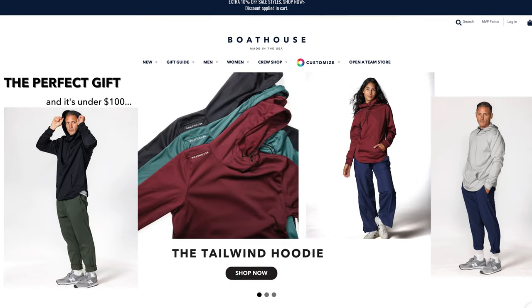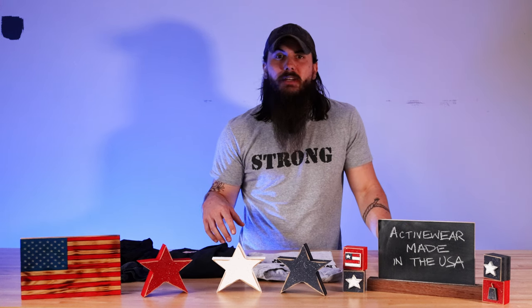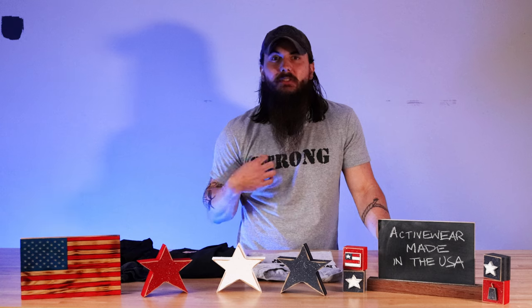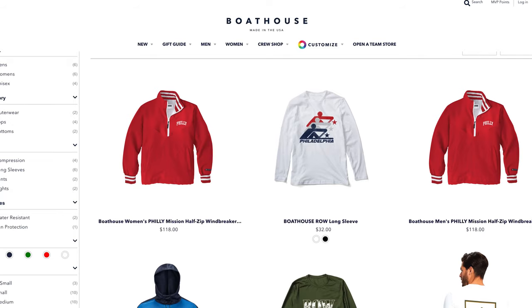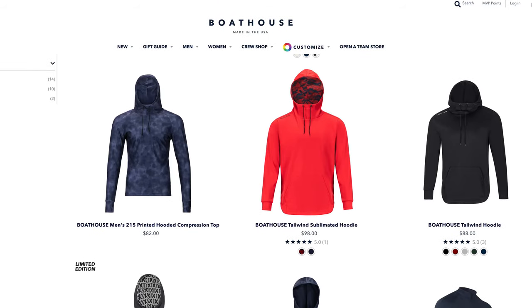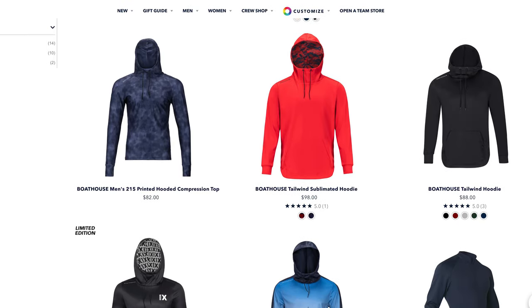Next up is Boathouse. Boathouse got started all the way back in 1976 as an outerwear brand for Olympic rowers. They quickly expanded their product line and now offer a ton of both technical outerwear as well as t-shirts and other thin and breathable activewear options on their online store as well as their retail partners. I'm personally a big fan of their crewneck sweatshirts as well as their long sleeve breathable activewear, so make sure to give Boathouse a look.